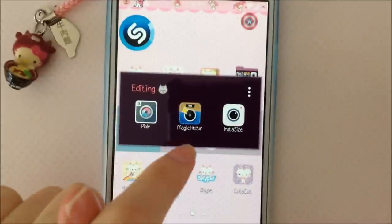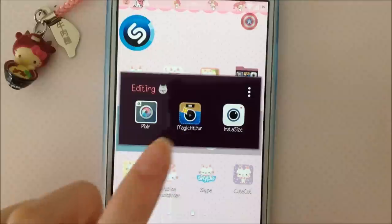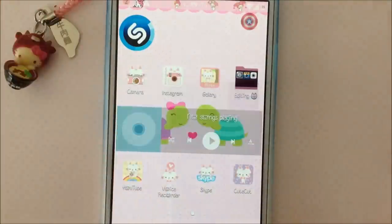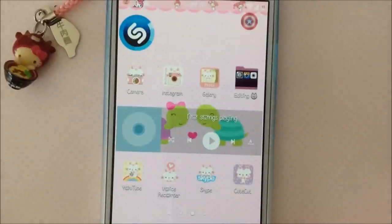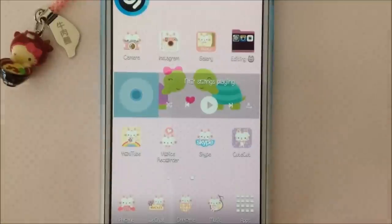The editing apps I have are Pixlr, Magic Hour, and InstaSize. I rarely use Pixlr — I only use it for touching up blemishes, but I don't really do that. Magic Hour is for my pink filters, and InstaSize is just to size it up. I have very few editing apps — I don't really go all out, it's just very simple. If I do want to go all out on a photo, I'll edit on my computer.